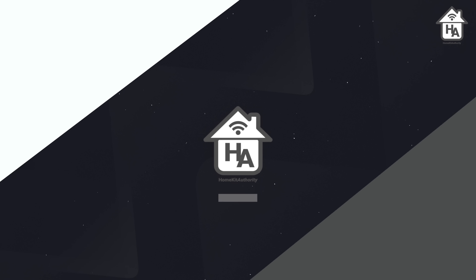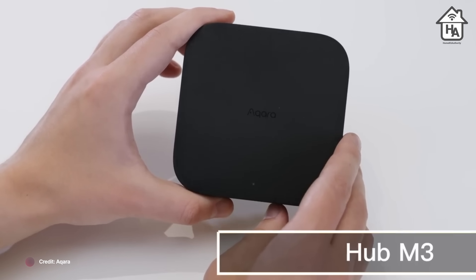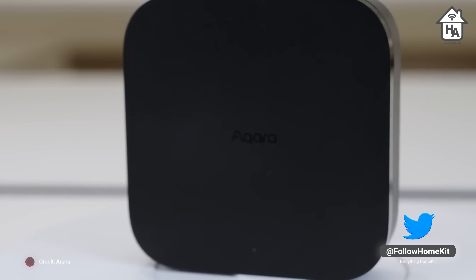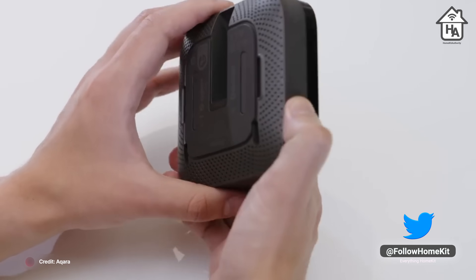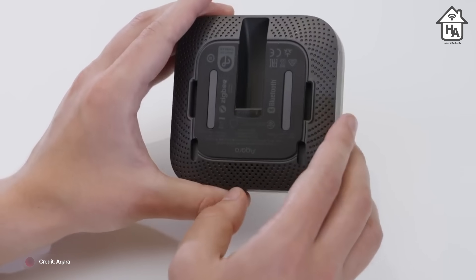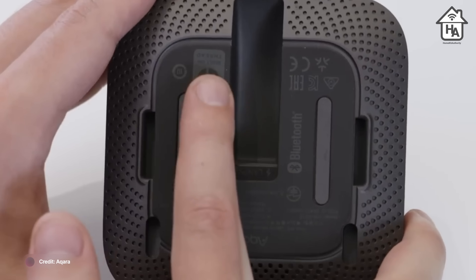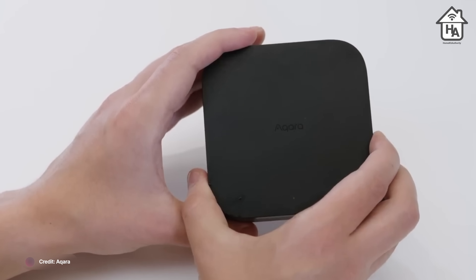Next up is Aqara, releasing a number of new devices this year. First up is the M3 Hub, which builds on the predecessor M2, retaining features like the Zigbee hub and infrared blaster while adding Thread and Matter. According to Aqara, this is a revolutionary leap forward, as it is versatile enough to act as a Matter controller and a Thread border router, with additional features like dual-band Wi-Fi and Power over Ethernet, offering a lot more flexibility than other hubs on the market.